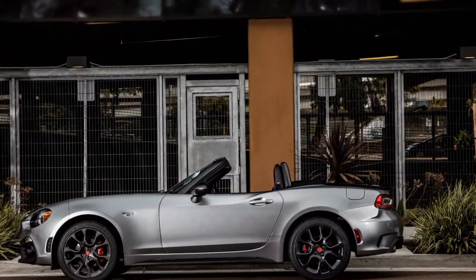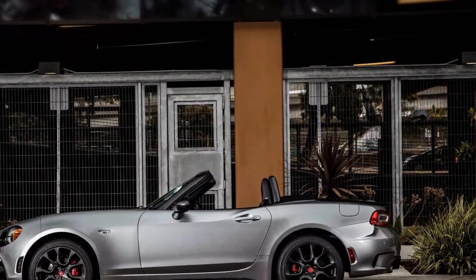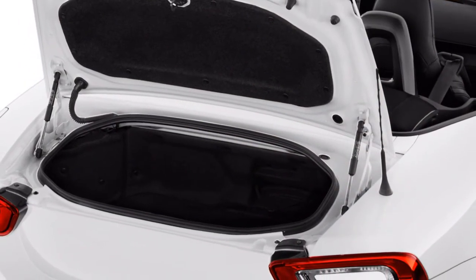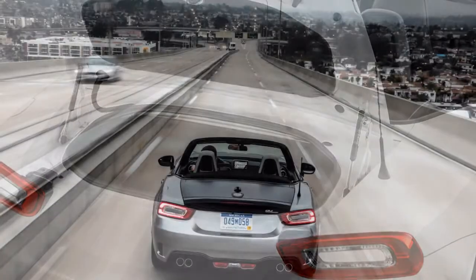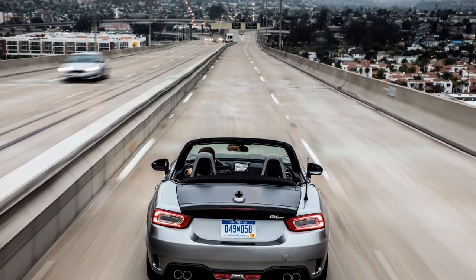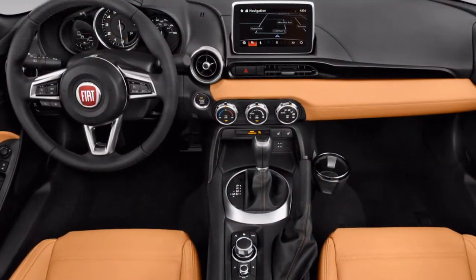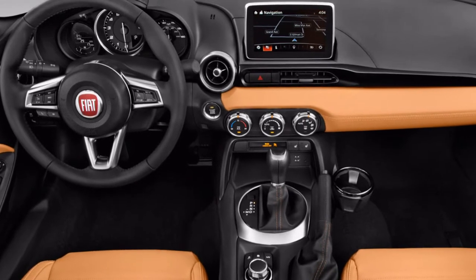With raise cross-activity alarms, neither the administration nor the IIHS has crash-tried the Fiat 124 Spyder. Try not to anticipate that either office will do as such, as games autos have a tendency to be generally low volume and are typically not tested. We do view the 124's handling as a security feature, and experienced drivers can utilize the auto's spryness to avoid crashes.